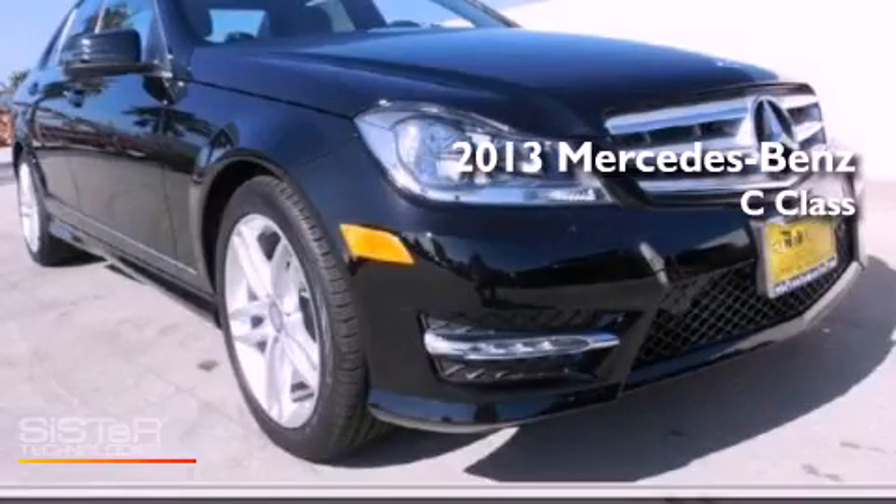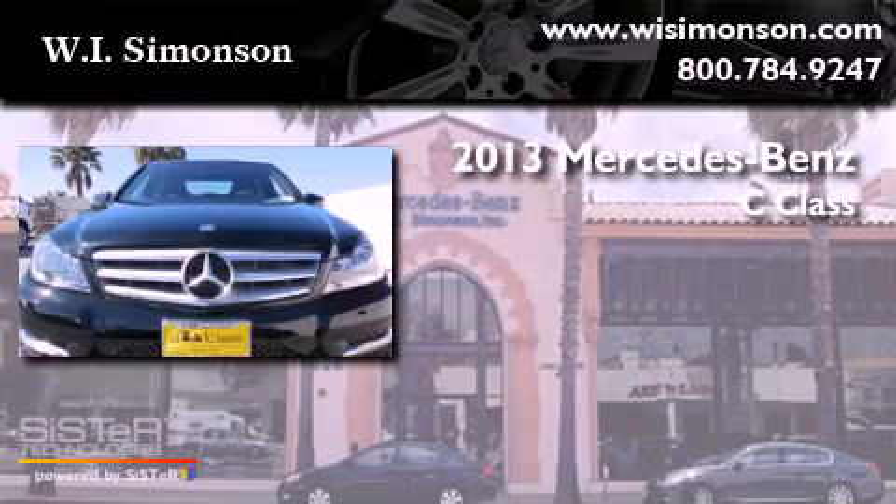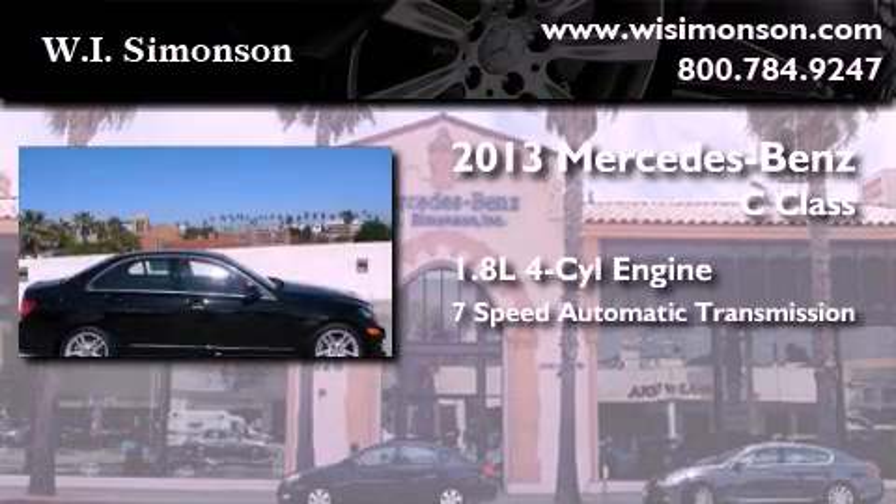This is a brand-new 2013 Mercedes-Benz C-Class. It has a 1.8-liter four-cylinder engine and a 7-speed automatic transmission.